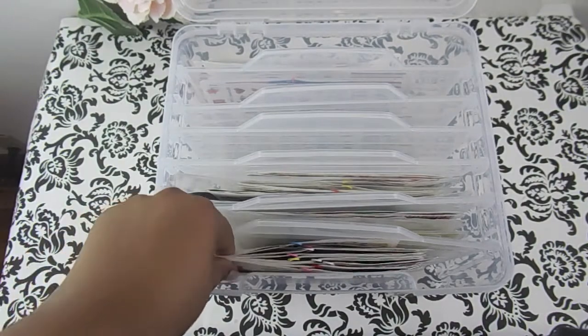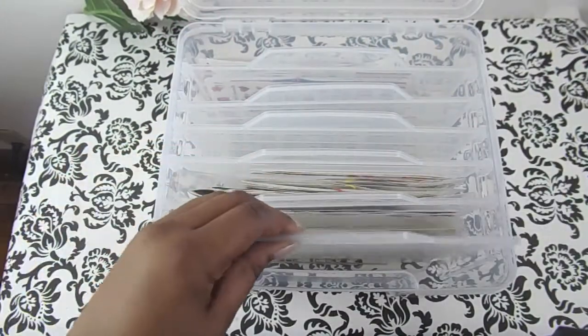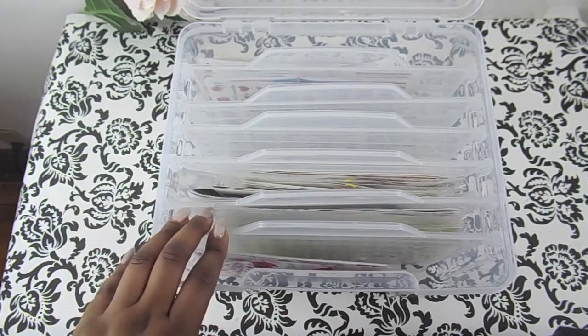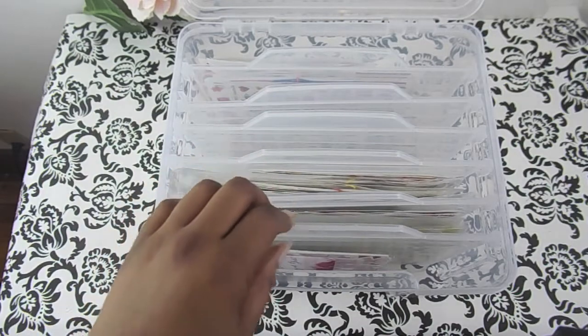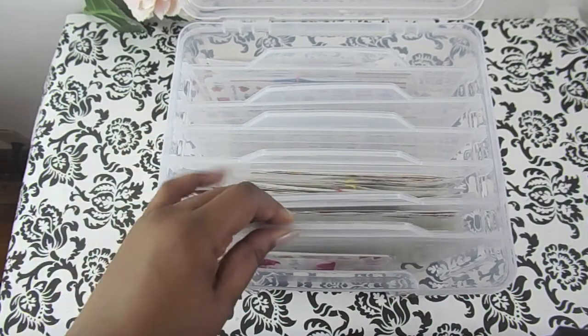I already put stickers in here and have them organized by mini kits and full kits. The drawers come out and are adjustable — they said they're adjustable, though I'm not sure how with the brackets on the side. I guess you can take some out if you want a bigger space in between.